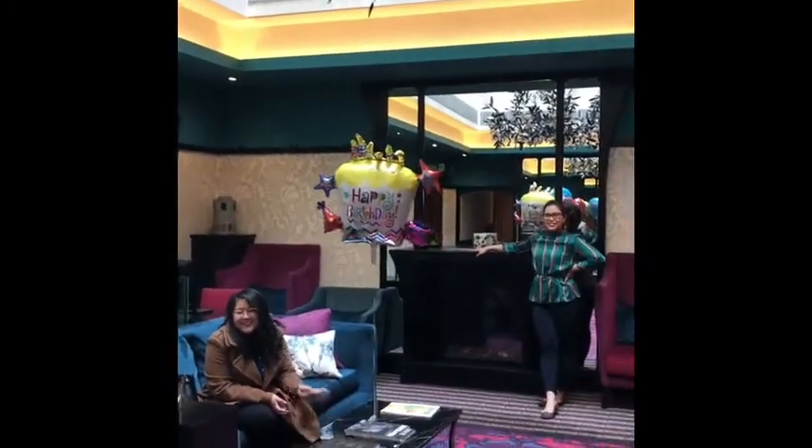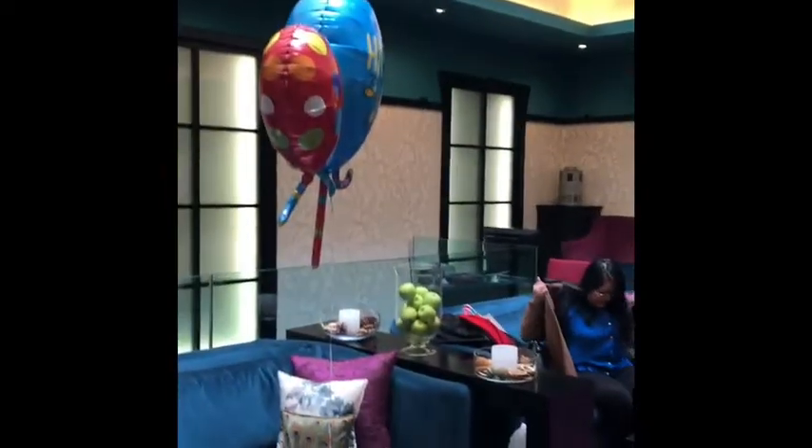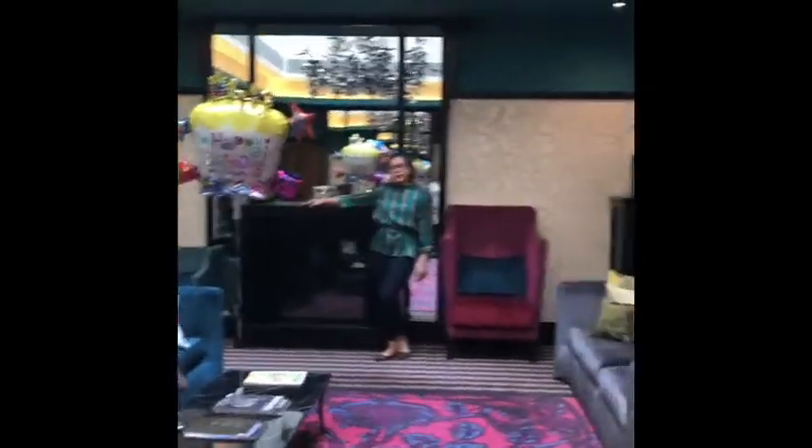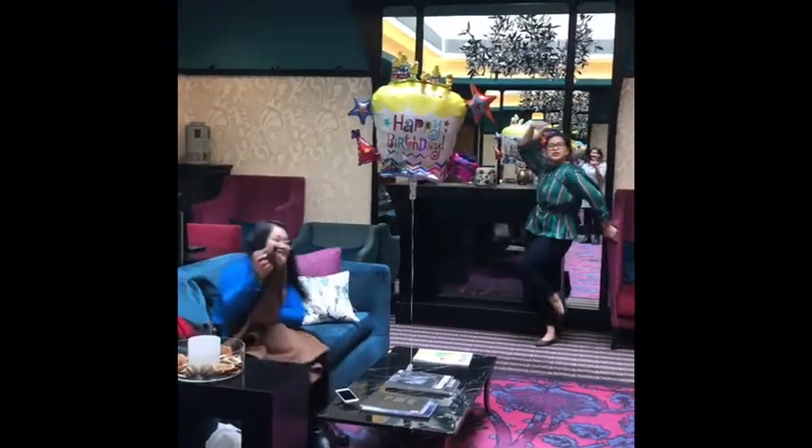It's so exciting to welcome you. Pakibaliz lang, kasi gagutom na kami — these are the early risers. We were early at the venue; the other guests are taking so long. Kailangan nakapost ka talaga!